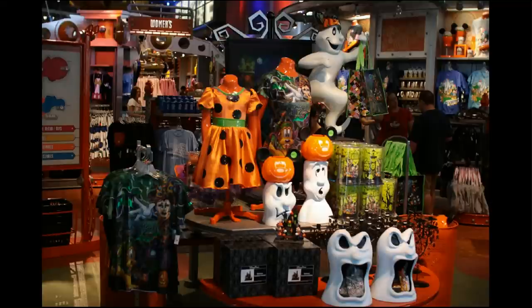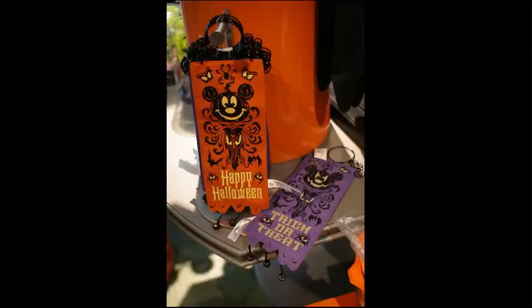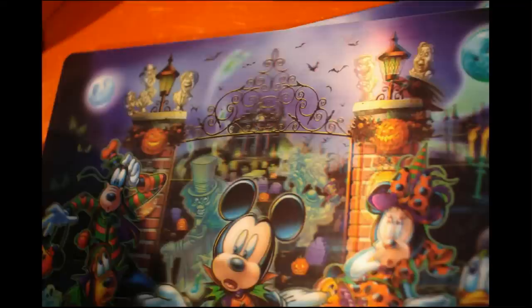It's the Halloween season now that Labor Day is beyond us, and as you can see they've got several new lines of merchandise out. This particular photo is taken at Mouse Gear, although you can find them at other parks as well. I enjoyed this little number which has both the Mickey Pumpkins as well as the Haunted Mansion motif — that's the wallpaper.